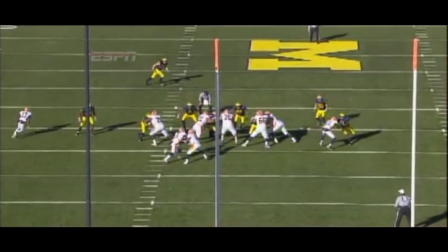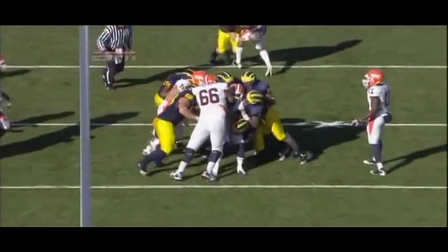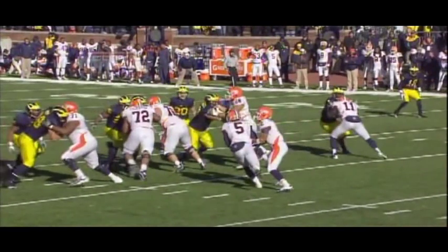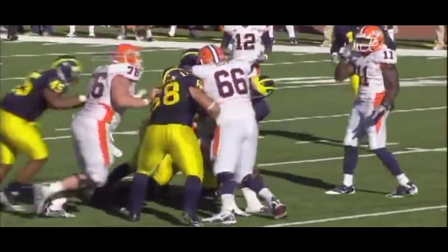On the play, LaSure really doesn't have far to go. It's simple — head for the hole and gain a couple of yards. But LaSure sees the hole close and tries to take it outside. Instead of getting the yards, he's swarmed by Michigan. Again, if LaSure just follows his line, allows them to get the push, he gains a couple of yards and it's a first down for Illinois. Instead, he tries to take it outside and gets nothing.